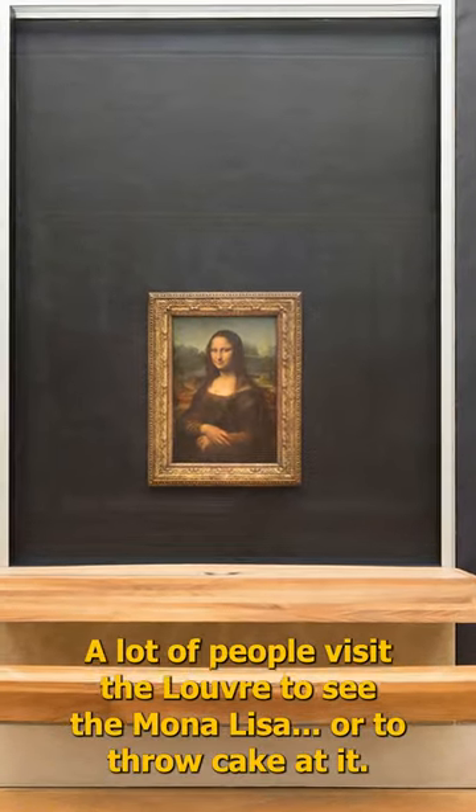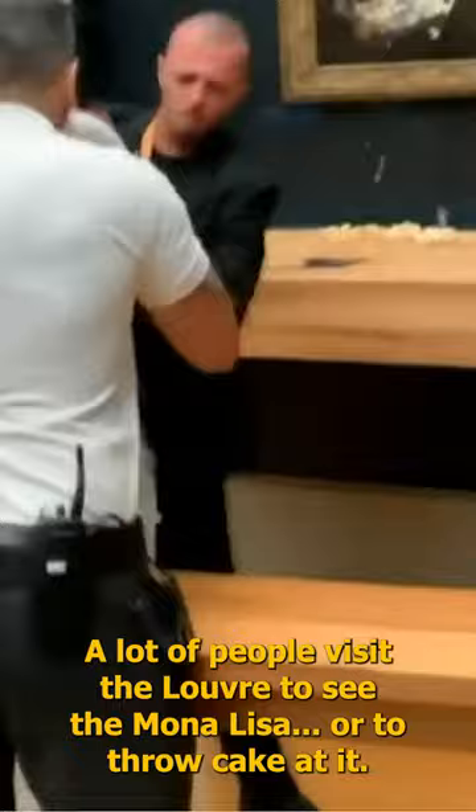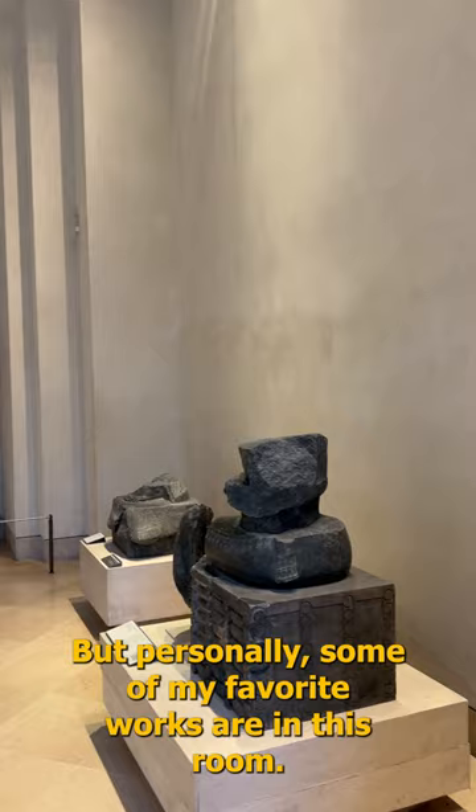A lot of people visit the Louvre to see the Mona Lisa, or to throw cake at it. But personally, some of my favorite works are in this room.